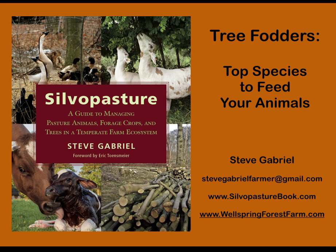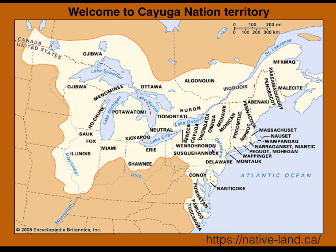My goal for this webinar is to share some of the kernels, some of the seeds we might plant so that we can blossom into something — a deeper understanding and a deeper utilization of tree fodder in our silvopasture type landscape.